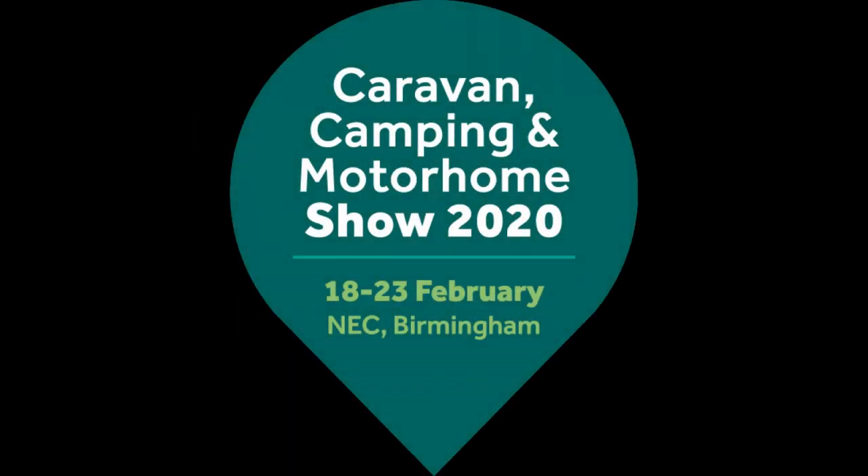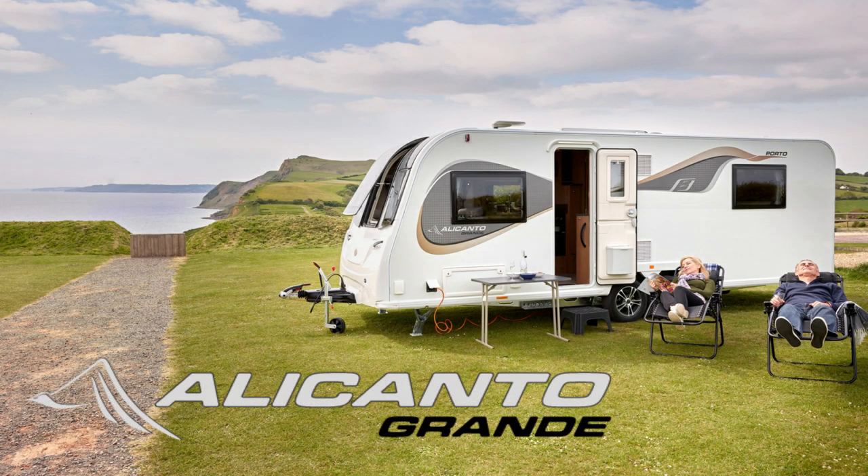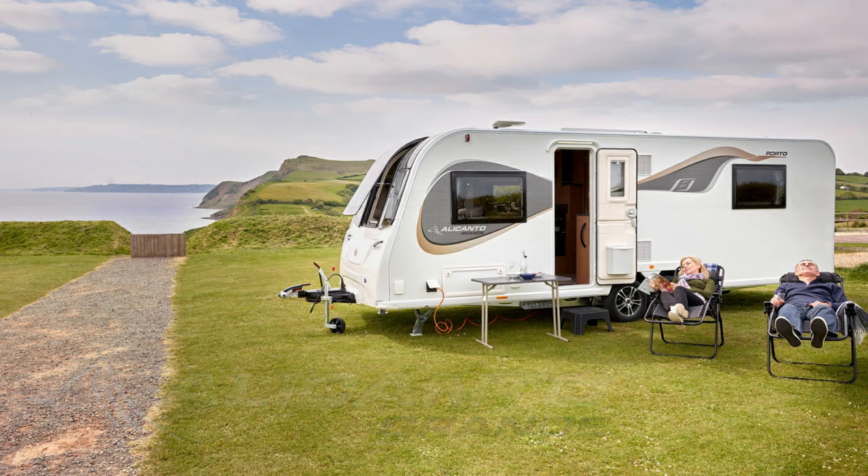Welcome back to the channel. This is the first vlog from the Caravan Camping and Motorhome Show 2020 from the NEC. In this video we're going to have a look at the new layout in the Bailey Alicanto Grande range: the Faro.